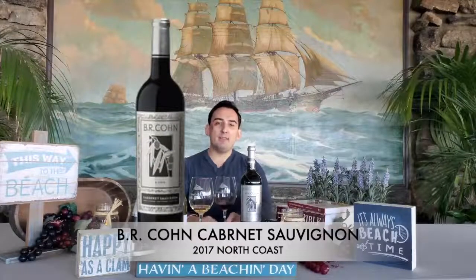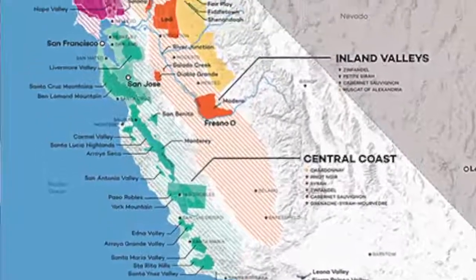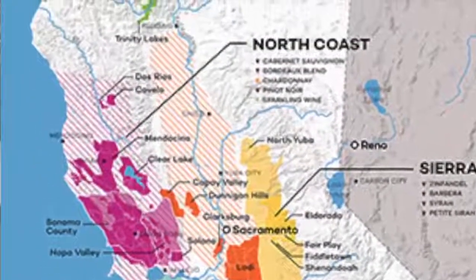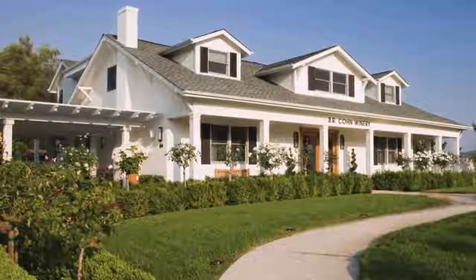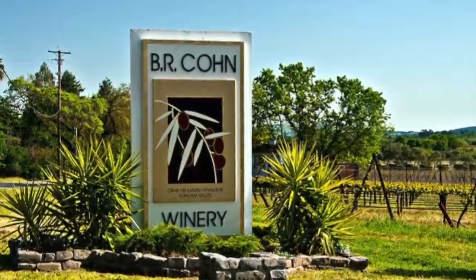Moving to our second wine today, we have a Cabernet Sauvignon from B.R. Cohn Vineyard. The winery is situated between the Sonoma Mountains and the Mayakamas mountain range in the scenic Glen Ellen, and was founded by Bruce Cohn in 1984. The climatic factors combined with the vineyard being situated over hot springs result in early bud breaks and an extended growing season for the fruit. Therefore, all the grapes here develop full tannins and flavor profiles every year, even in the most challenging vintages.